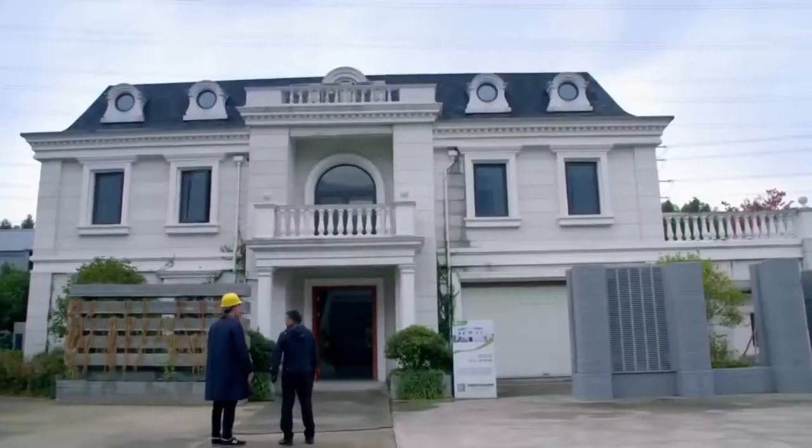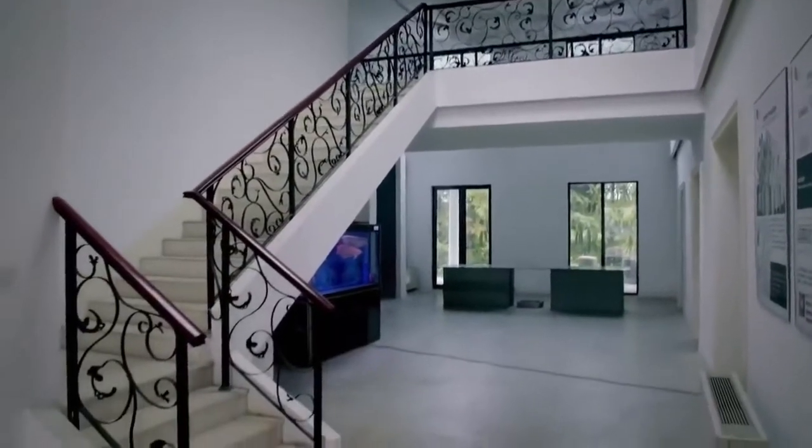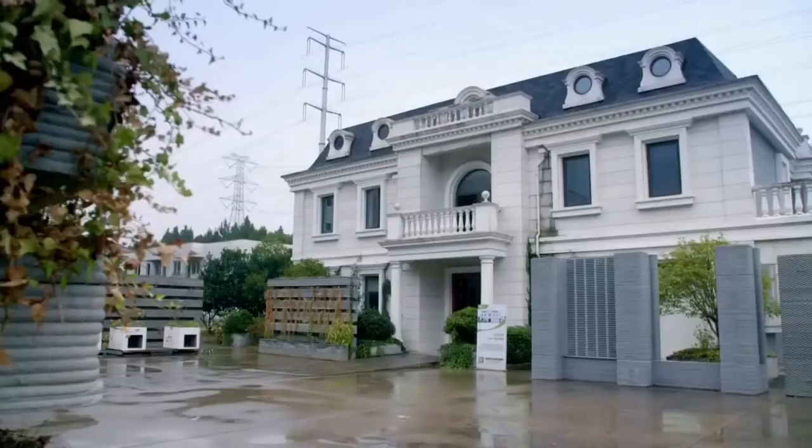The bathroom is self-cleaning, self-drying, and we install it in your architecture based upon your selection. This house was 3D printed in a week, partly from waste, including material from old, demolished buildings.